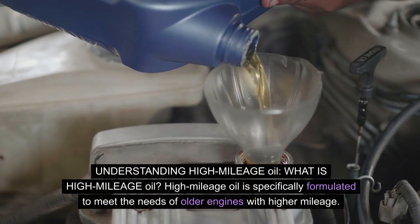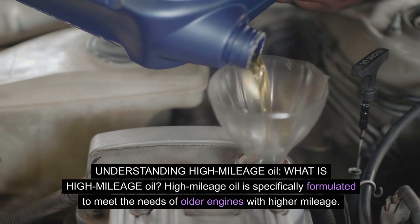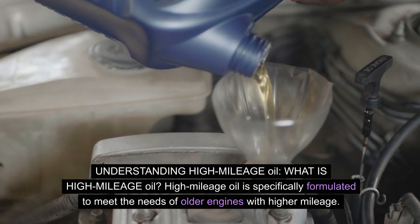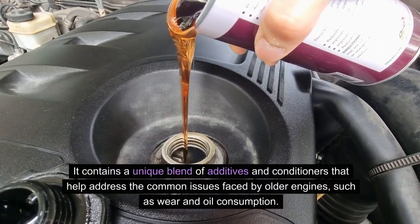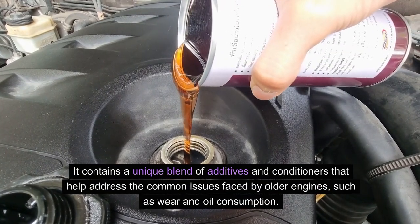Understanding high mileage oil — what is high mileage oil? High mileage oil is specifically formulated to meet the needs of older engines with higher mileage. It contains a unique blend of additives and conditioners that help address the common issues faced by older engines, such as wear and oil consumption.